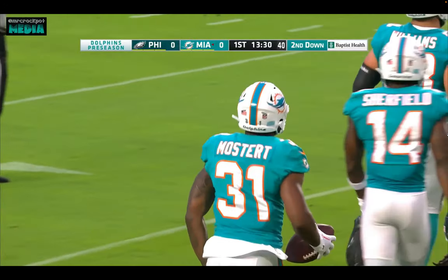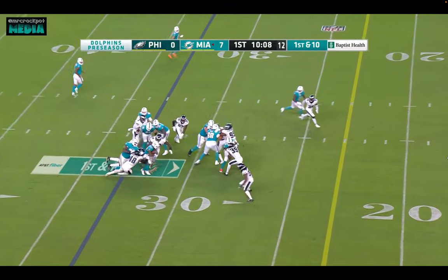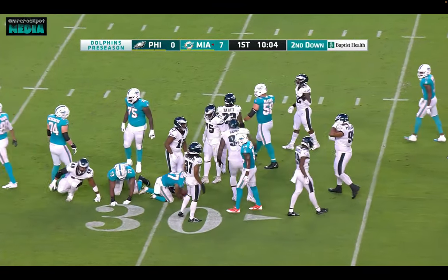Raheem Mostert back playing in his first appearance. Craycraft with all kinds of motion before the snap. The give is to Gaskin — he's taken down at the 30, so he gets the short gain. Patrick Johnson.